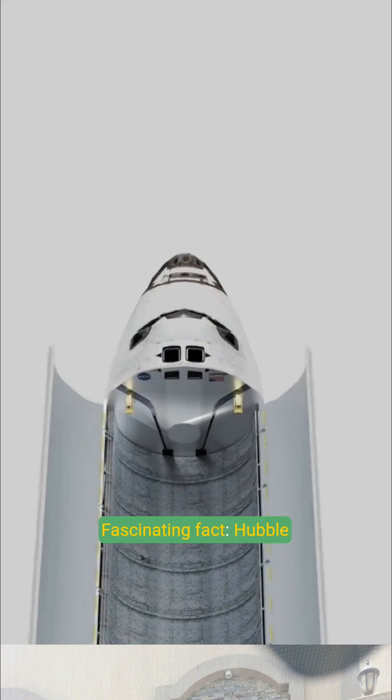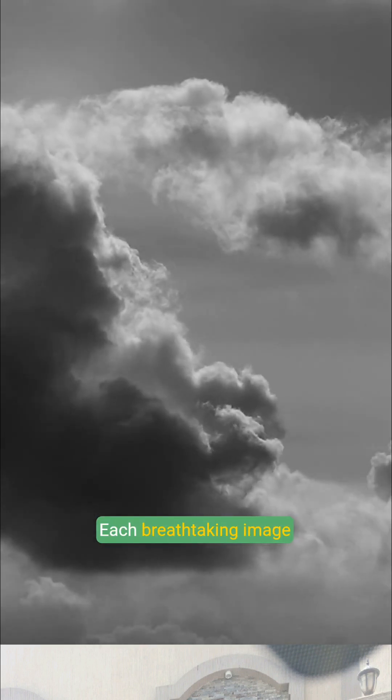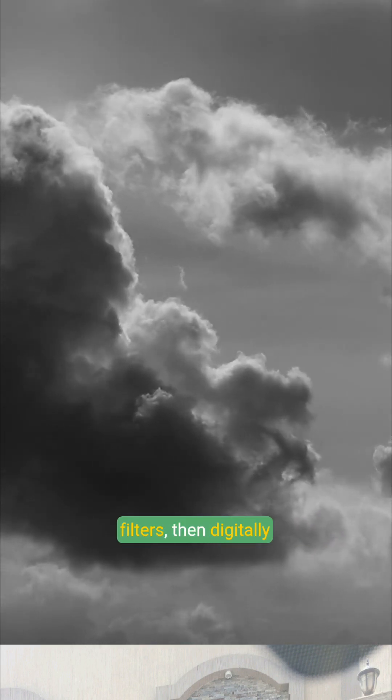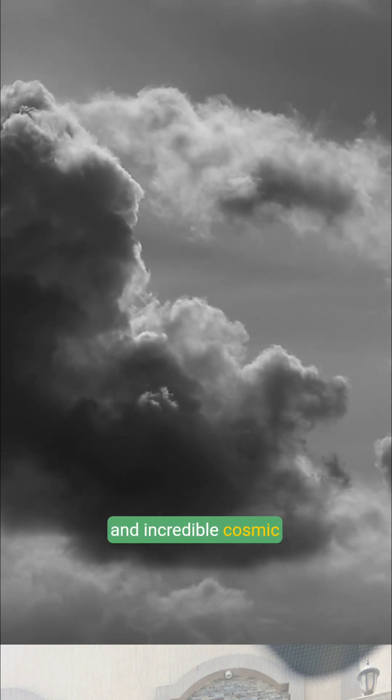Fascinating fact: Hubble doesn't see color like we do. Each breathtaking image is actually compiled from black and white photos taken through different filters, then digitally processed to reveal temperature, composition, and incredible cosmic details.